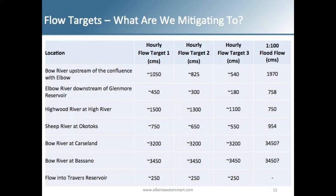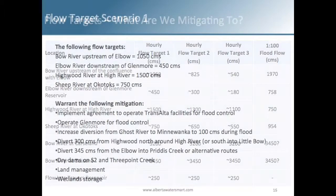In order to put the mitigation options in context, we broke things down into three flow target scenarios for illustration purposes. Flow Target 1 was the least mitigation option and Flow Target 2 was very aggressive mitigation for the whole basin. Flow Target Scenario 1 would mitigate to 1050 CMS on the Bow River upstream of the Elbow, 450 downstream of Glenmore Dam on the Elbow, 1500 through High River on the Highwood River, and 750 through Okotoks on the Sheep River.